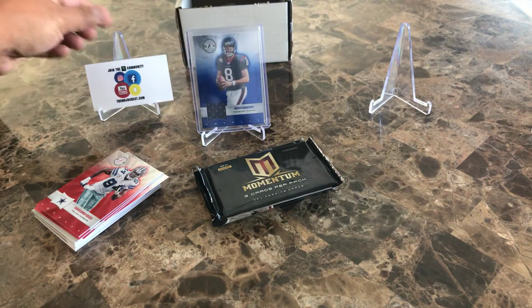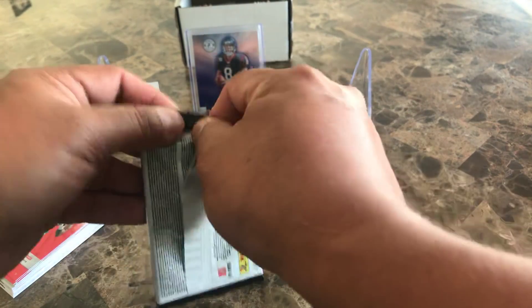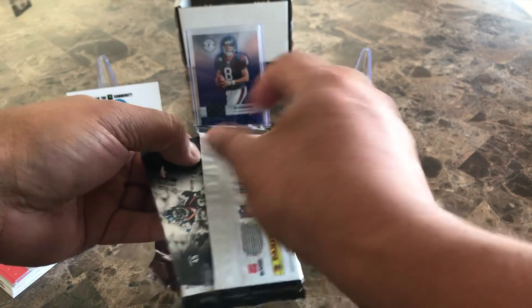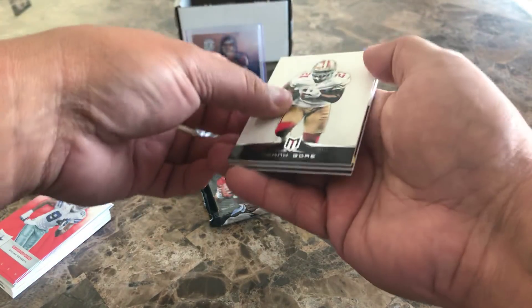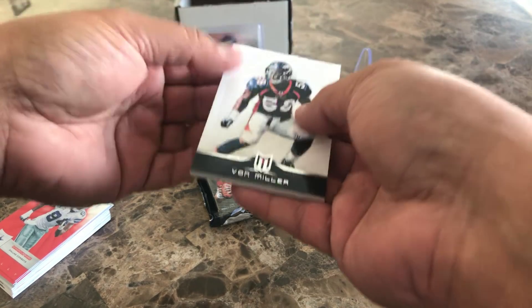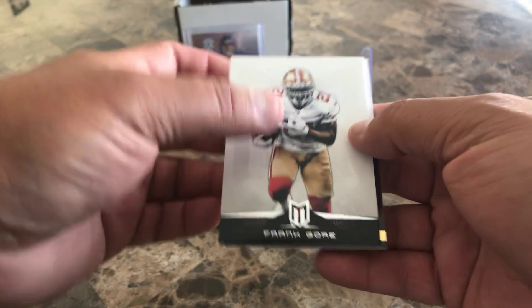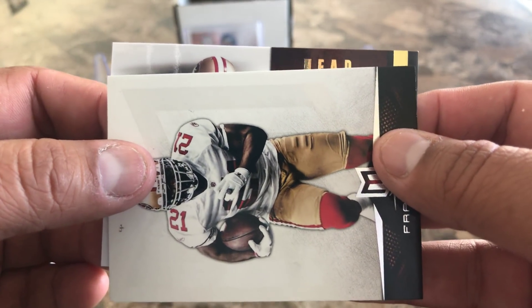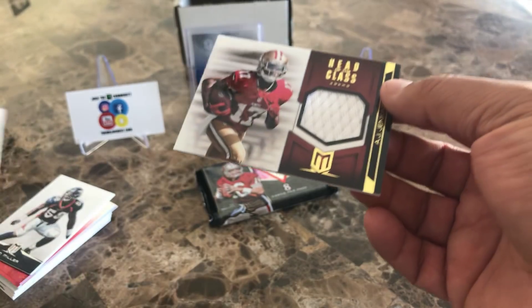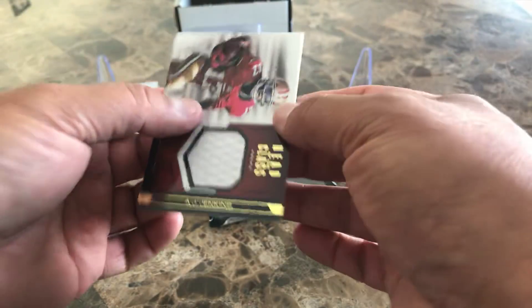Let's see how 2012 Momentum does for us. I haven't opened any 2012 Momentum before. We got Von Miller, Frank Gore, and then there's only three cards so our hit is going to be — for the 49ers, Head of the Class — it's going to be a patch of AJ Jenkins, numbered 54 out of 249. Another guaranteed hit.